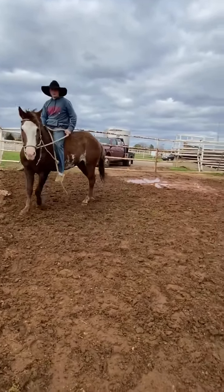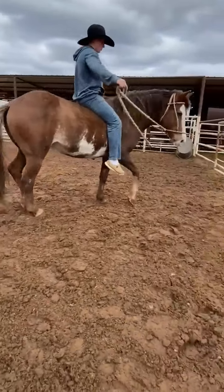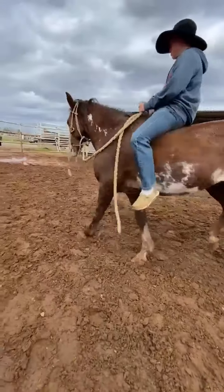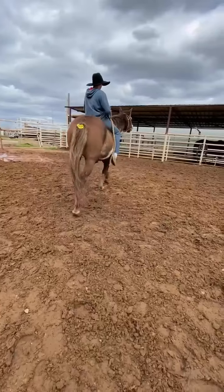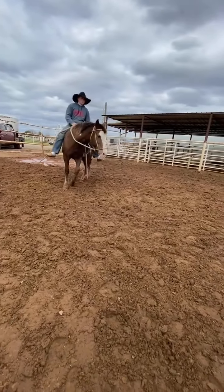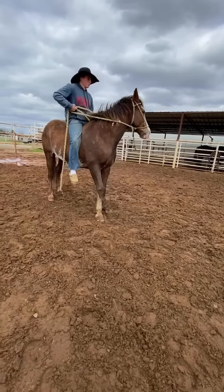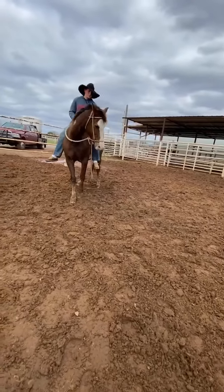No history came with her. I don't have any idea what she was used for or when she was last ridden or anything like that. She was just pretty, so we thought we'd try her — and she rides. She does need a refresher, and the more Garrett rides her the better she's getting. Take her home, put some miles on her, and you'll have a fancy chestnut girl.